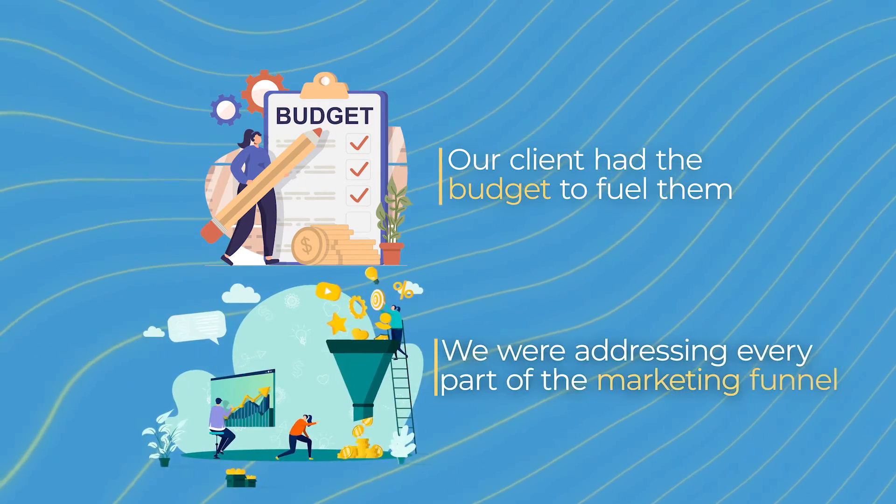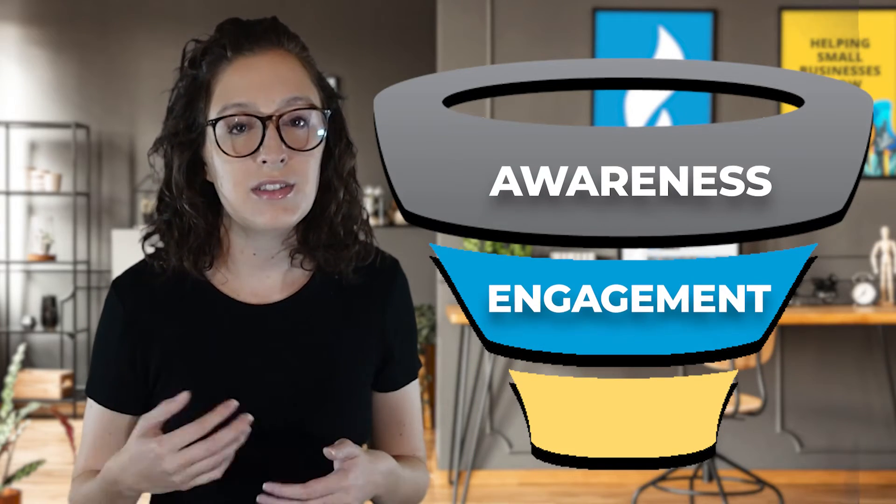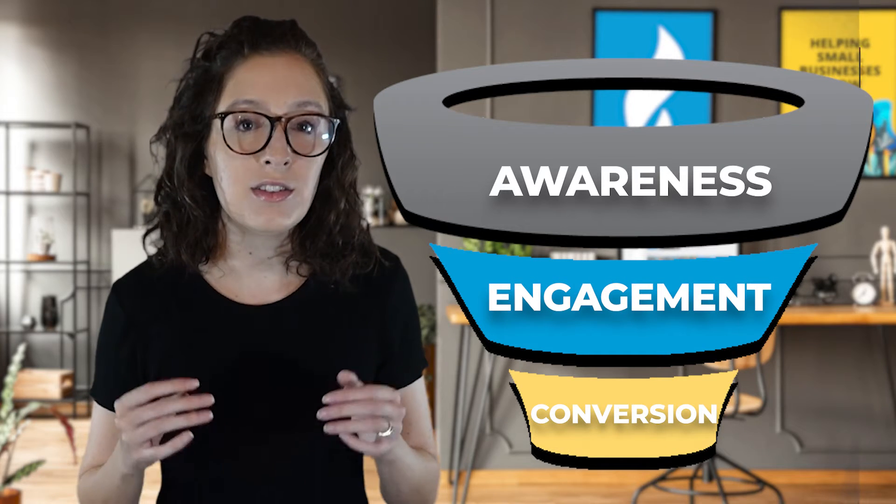This is all driven by Facebook's AI and user behavior patterns. Too often I see business owners new to advertising run an engagement campaign when what they really want are website lead form completions. The reason all of these campaigns worked is because our client had the budget to fuel them and we were addressing every part of the marketing funnel. Our client spent over $18,000 in those five months but was happy given the returns. There's an awareness phase, an engagement or consideration phase, and a conversion phase. Our page likes and video views campaigns helped garner brand awareness that could later be retargeted to eventually convert into leads.